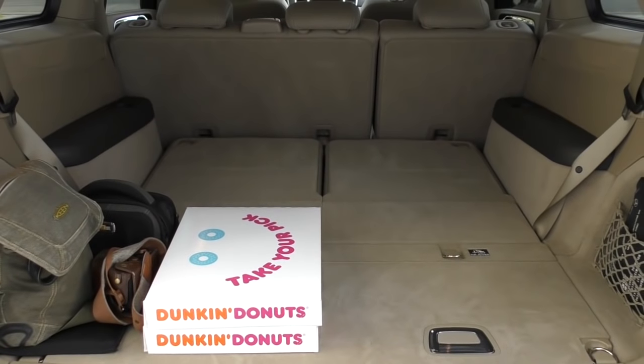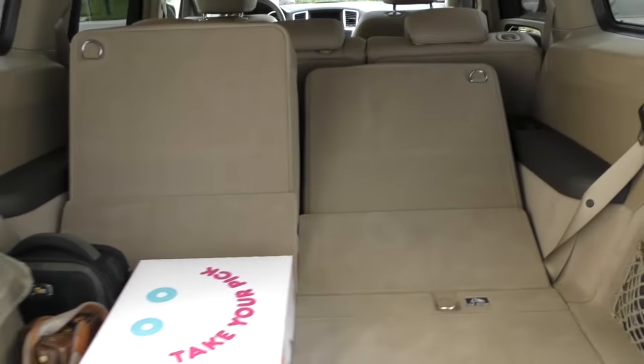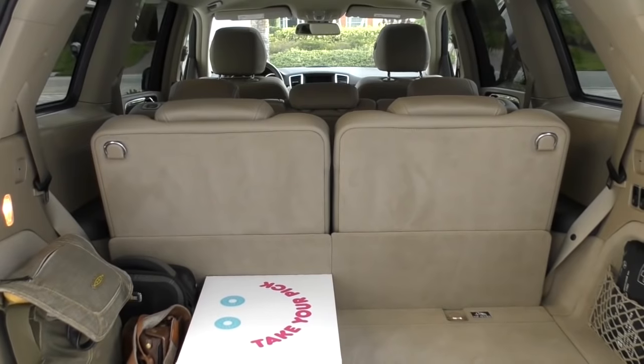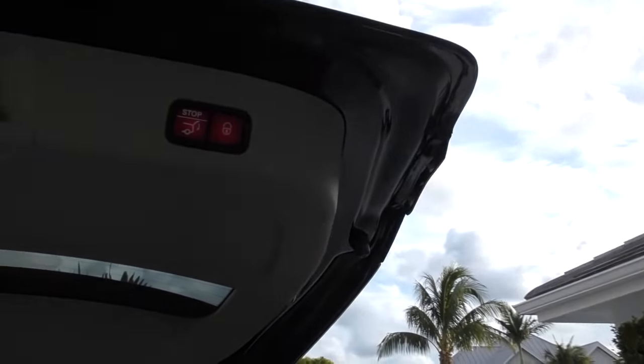It also does away with your need to have two extra children, which there's nothing wrong with that. If you need to have them back, I guess you can put them back up. And there they are - your third row is, again, intact. A very nice feature for a Mercedes-Benz.